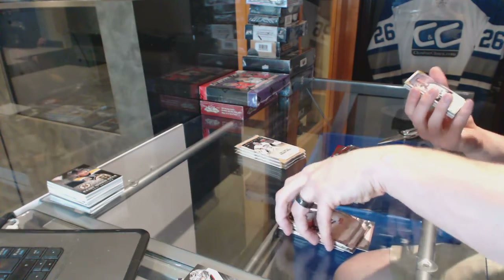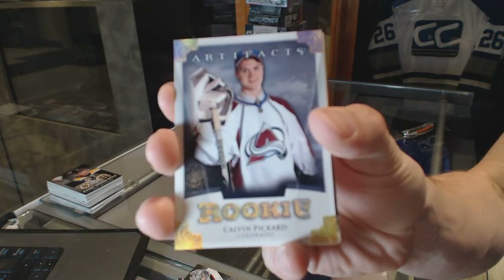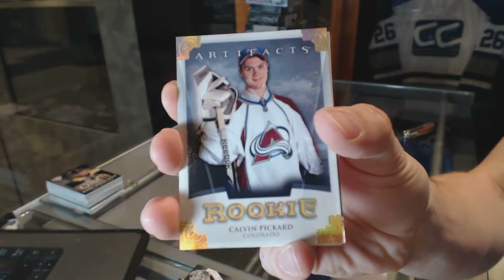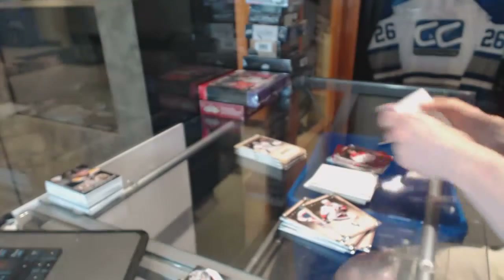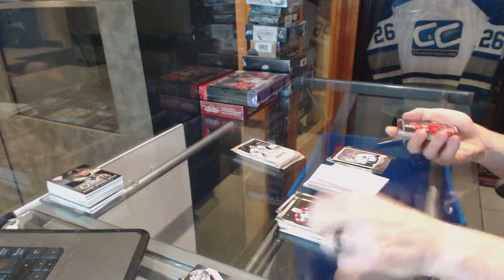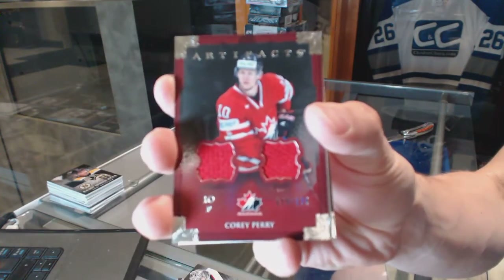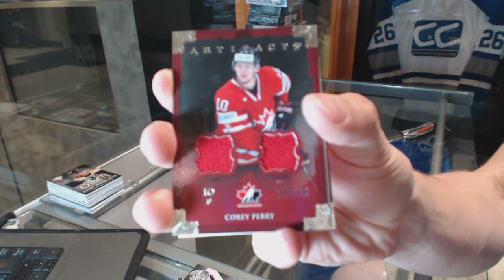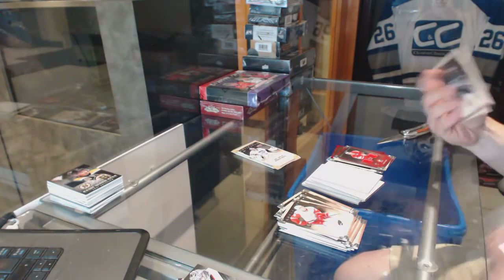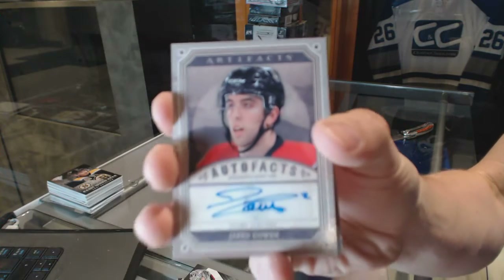Rookie gold parallel number 18 of 25 for the Colorado Avalanche, Calvin Pickard. Team Canada dual jersey numbered to 125 for the Anaheim Ducks, Corey Perry. Auto Fax for the Ottawa Senators, Jared Cowan.